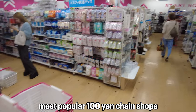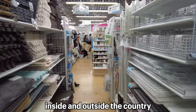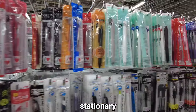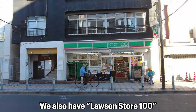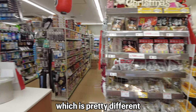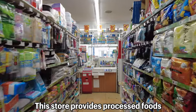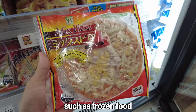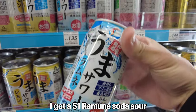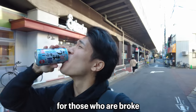Just like vending machines, 100-yen shops are also everywhere in Tokyo. For example, Daiso is one of Japan's most popular 100-yen chain shops, with about 70,000 kinds of products from cleaning supplies, stationery, snacks, and many more. We also have Lawson Store 100, which is pretty different from other 100-yen stores — it provides processed foods and non-food products at 100 yen, such as frozen food, fresh vegetables, and alcoholic drinks.